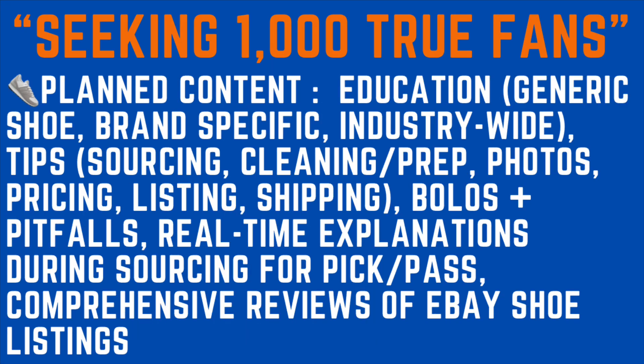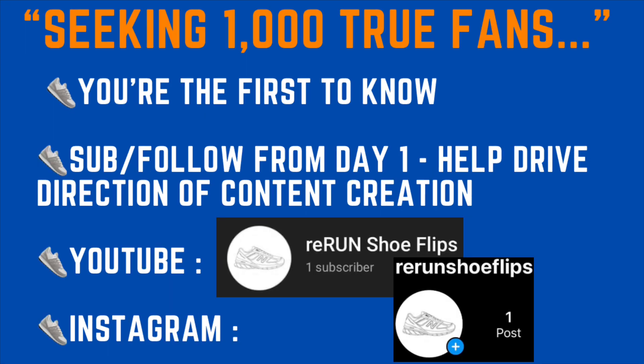The planned content includes: basic shoe education, brand-specific education, industry-wide education, tips for sourcing, cleaning, prepping, photos, pricing, listing and shipping, bolos and pitfalls to avoid, real-time explanations during sourcing trips on why to pick or pass certain shoes, and comprehensive reviews of eBay shoe listings. This is the first time I'm boosting this channel — if you're watching this video, you're among the first to know. The only subscriber right now is Early Bird Picker — that's me. Sub or follow from day one and help drive the direction of the content. YouTube: Rerun Shoe Flips. Instagram: Rerun Shoe Flips.